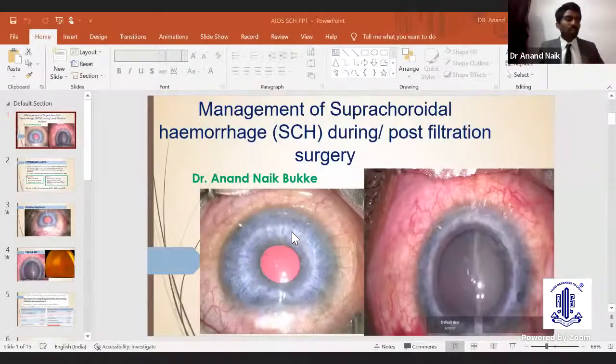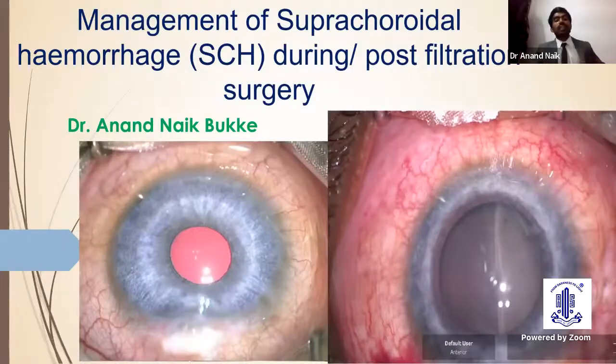Thank you, ma'am. First of all, I thank the AIOS team for giving me this opportunity among glaucoma legends, and my special thanks to my guide and mentor, Professor Tanaj Dada sir, for this opportunity. Coming to today's topic, suprachoroidal hemorrhage is one of the deadliest nightmare complications for ophthalmic surgeons. Today we will try to learn how to minimize this complication and preserve good vision.